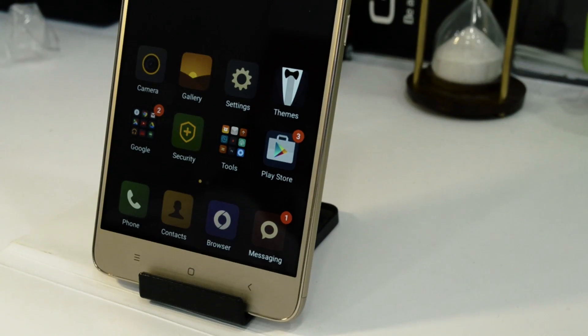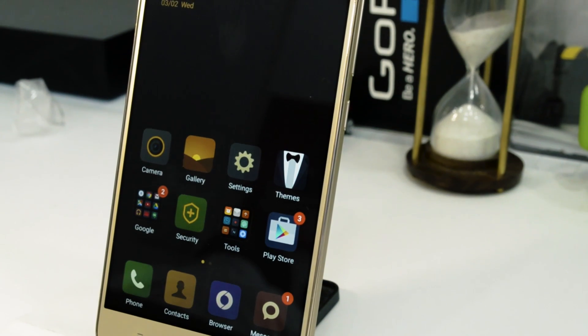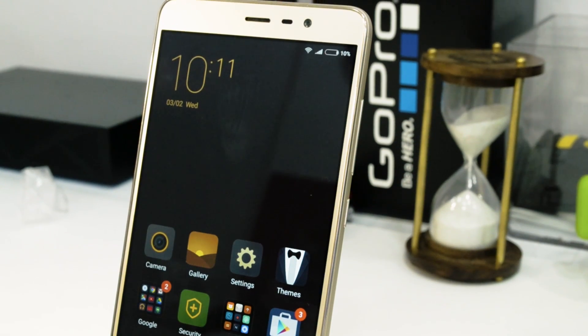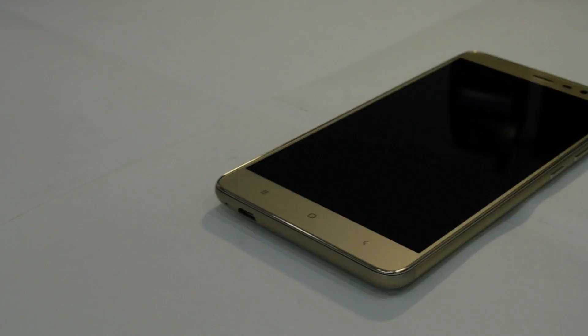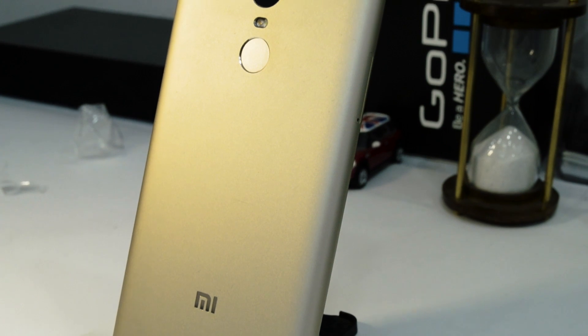So it would not be wrong to say the Xiaomi Redmi Note 3 is very well equipped for gamers and is one of the best phones that you can pick in this segment if you want to play heavy games with ease, without bothering about battery life or stutters, because it comes with a large battery and very strong gaming prowess.